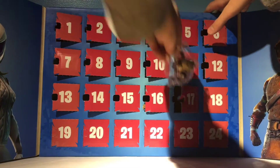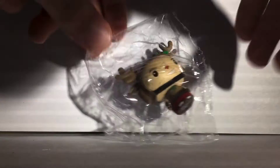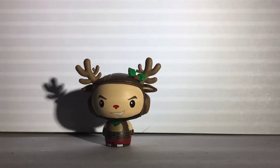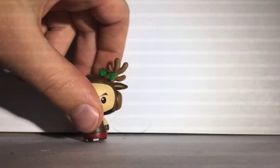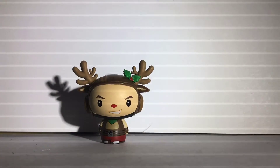Rednose Ranger comes in a plastic wrapper, so you can open here — and here he is. This is the male counterpart to Rendo's Raider. Here's his front and his back, and yeah, I think this Pint-Sized Hero looks really good. It looks a lot like the skin.